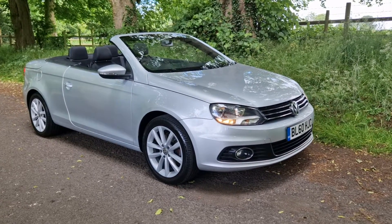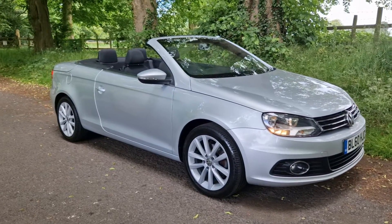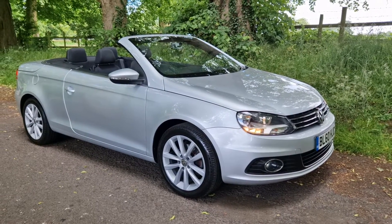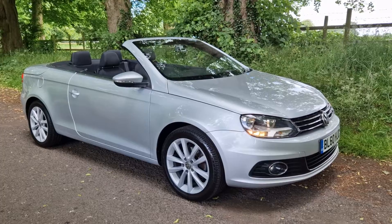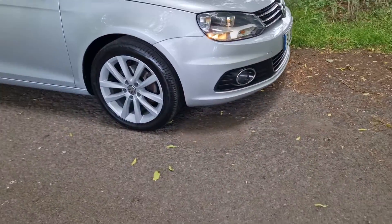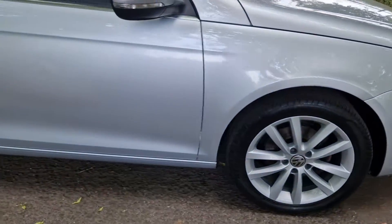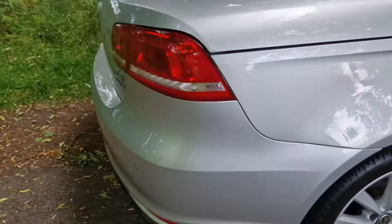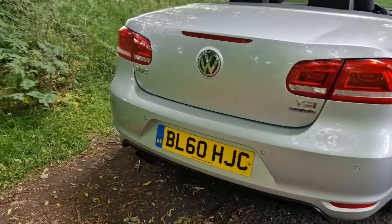Welcome, on sale today is the VW EOS. Nice opportunity with this one — a full cabriolet with the panoramic glass roof as well, so it's the fixed hardtop roof. Lovely condition, wheels are as new, all HPI clear as all of our vehicles are, for the same lady owning that for a number of years.